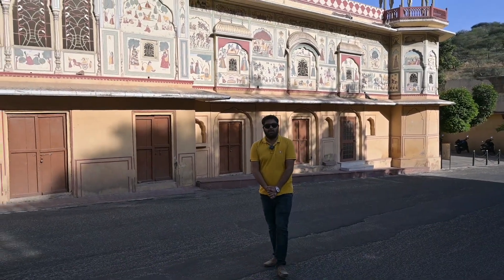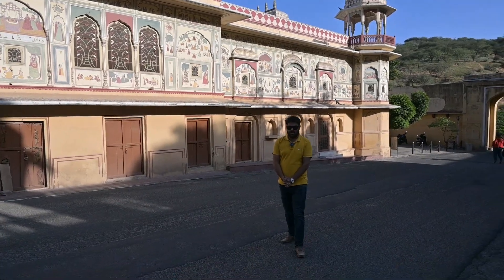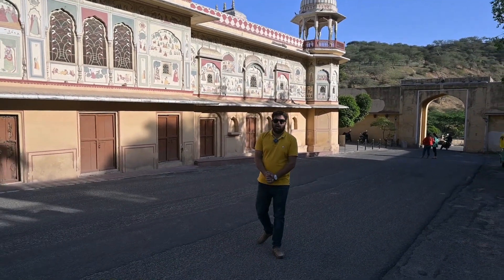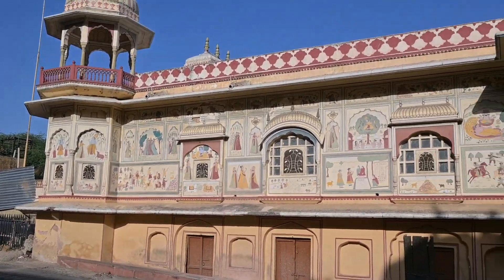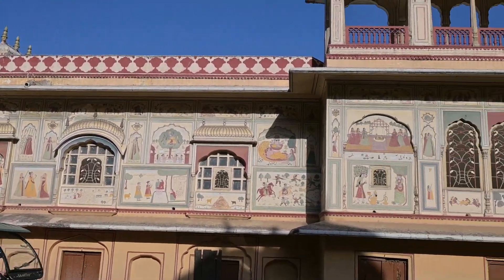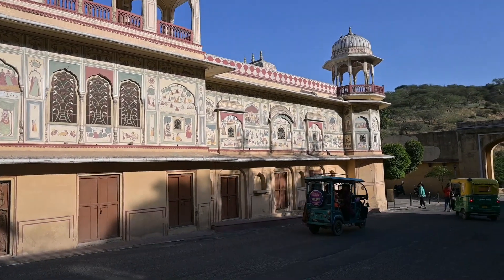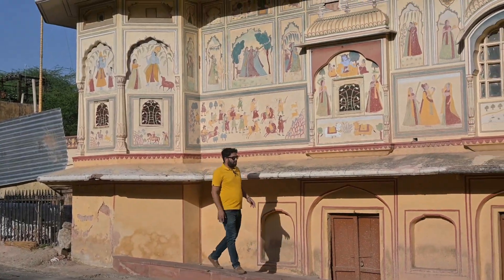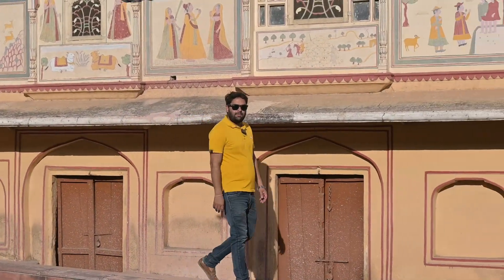Welcome to our channel AP Brother. Today we are at Rani Sisodiya in Jaipur. In this video, we are going to show you the Raja Rani from that time. This is very famous, and there is a pre-wedding shoot happening here. We will show you the whole view from the inside, so let's take a look.